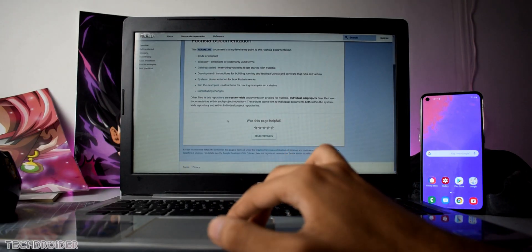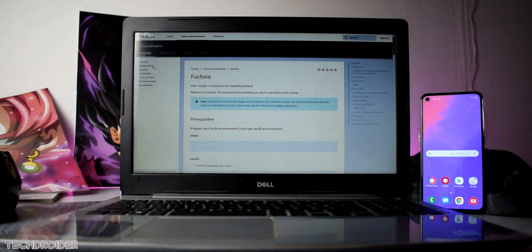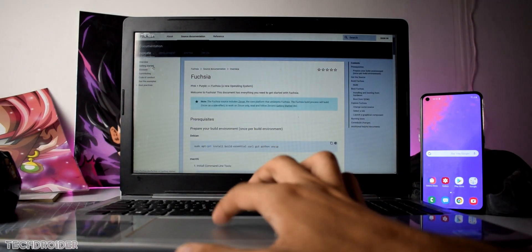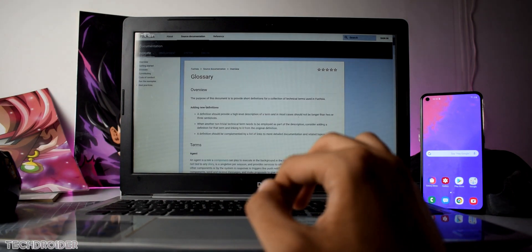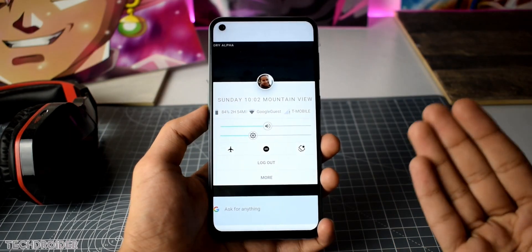It has the same schematics and same design language as Google's Android developer website — the one which has the firmware and documentation for the Android beta program. So it's kind of official.